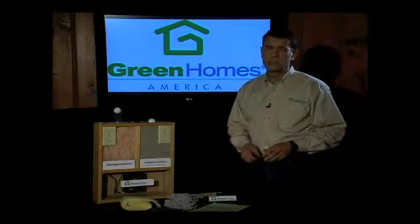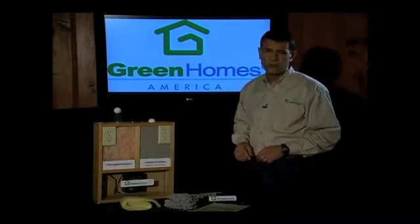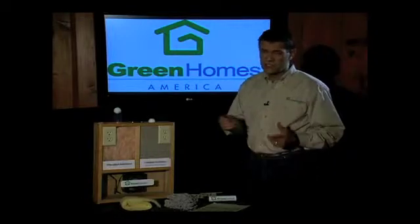Hi, I'm John Scipione, Senior Energy Advisor with Green Homes America, the nation's leading home performance contractor. Let's talk wall insulation today.